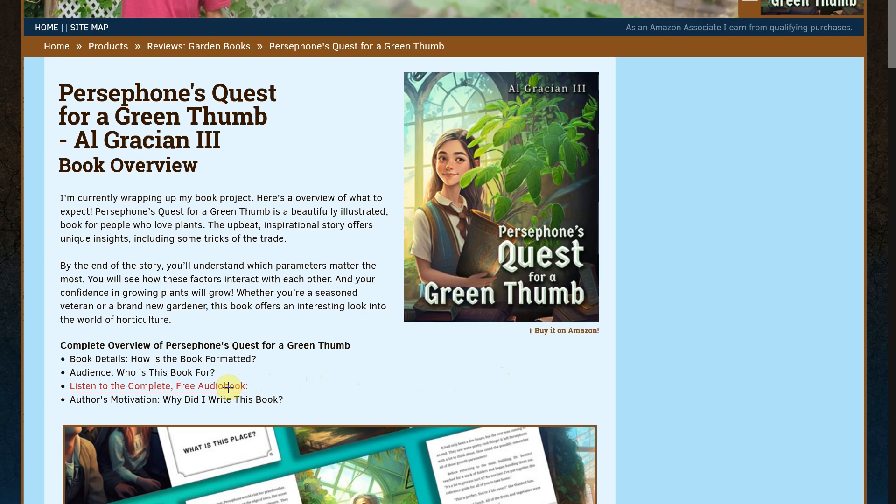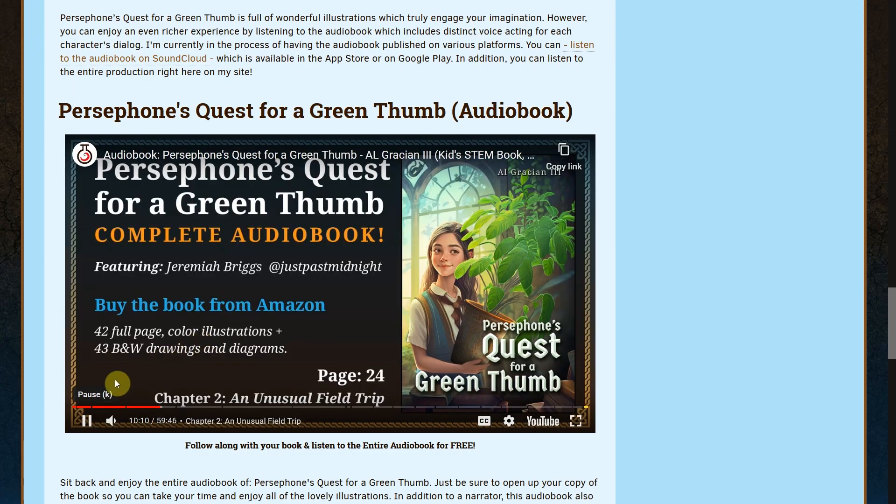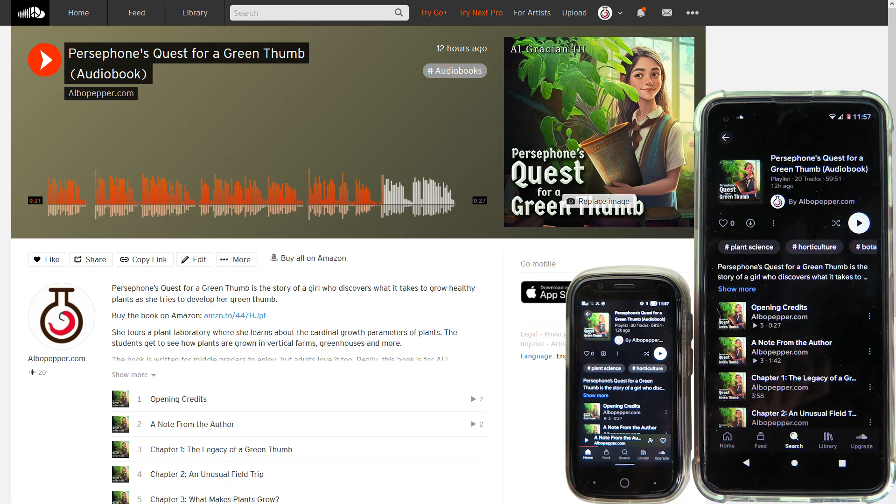While I explore different publishing options, you can listen to the entire book right now for free. Just pop over to elbowpepper.com, or you can also listen on SoundCloud. I used multiple voice actors for the dialogue. Just take a listen to a few quick snippets.